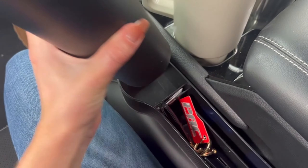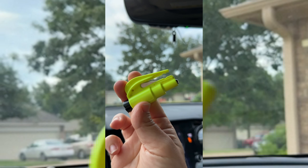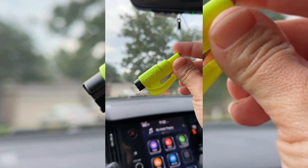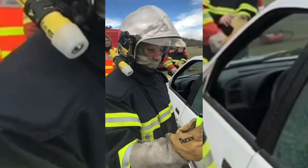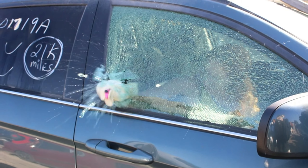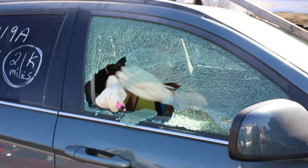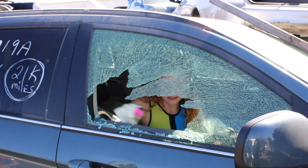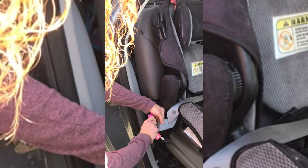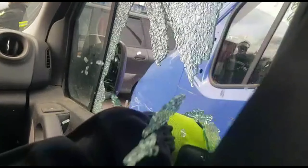Discover peace of mind with the Resqme Pack of 2 — the original emergency keychain car escape tool designed for compact car safety. This two-in-one tool ensures preparedness in various situations, from rollovers to electrical failures, car fires, floods, and sinking accidents. Equipped with a razor-sharp stainless steel blade, the seatbelt cutter allows for quick and efficient cuts using a diagonal slicing technique, and is reusable multiple times. The tempered glass window breaker features a heavy-duty stainless steel spike designed to easily shatter tempered glass car side windows.